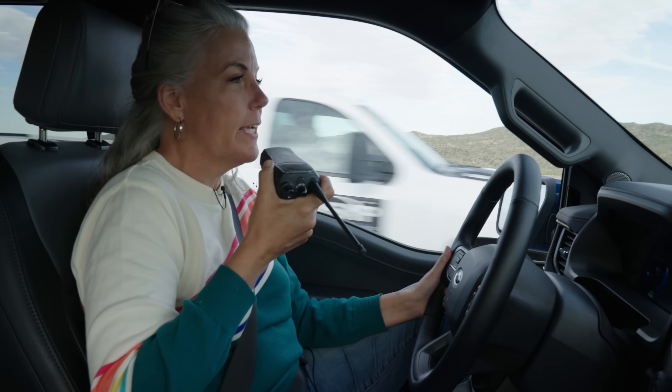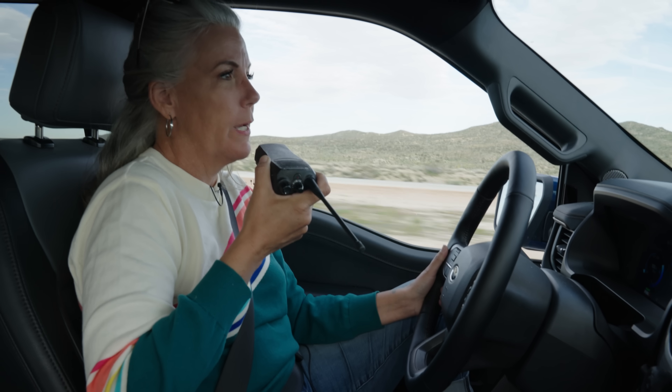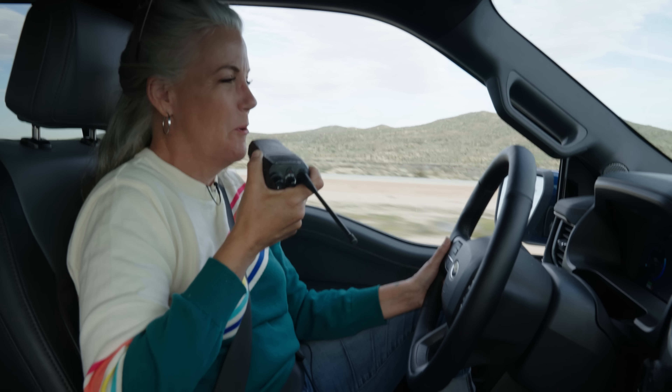I can feel the wind pushing up against this trailer, so I'm glad we're only 55 miles away from home base.